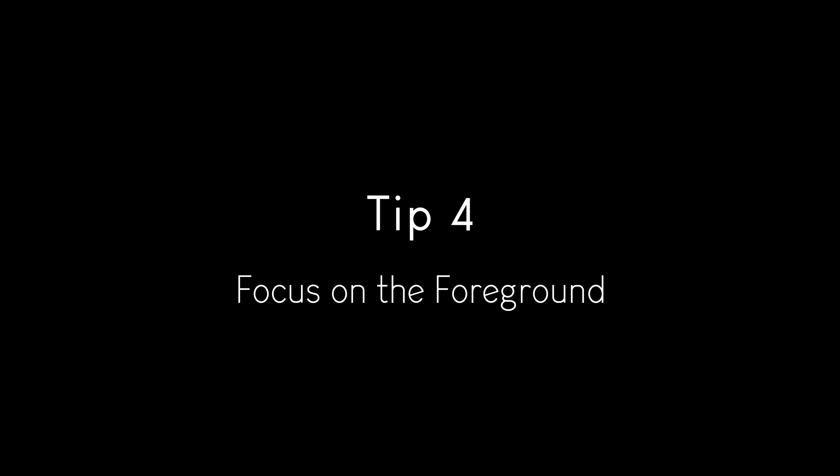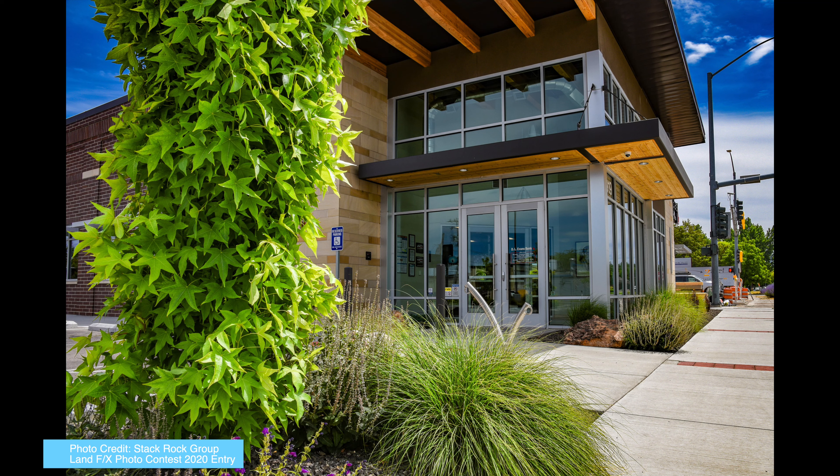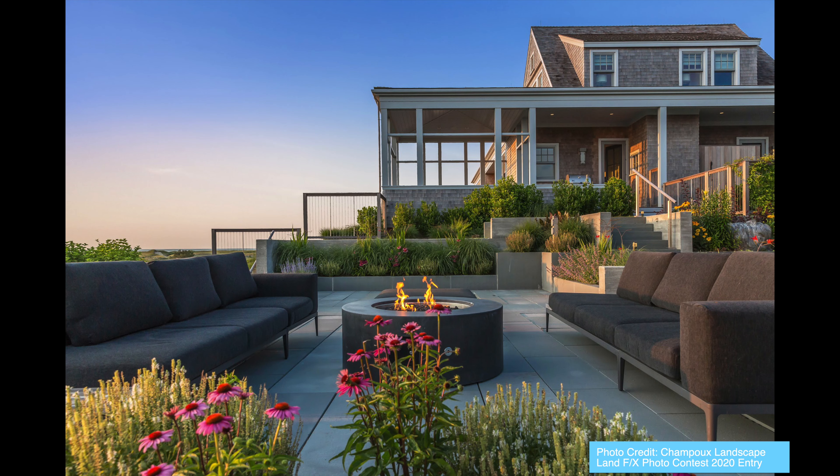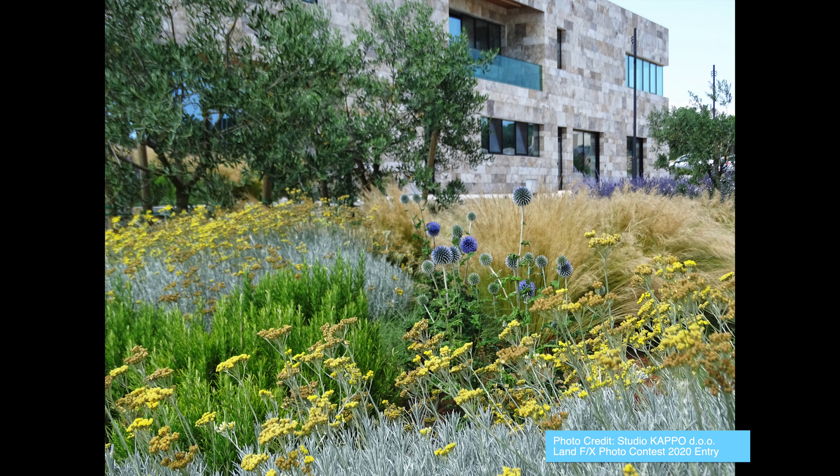Tip number four: focus on the foreground. One mistake that many landscape photographers make is focusing solely on the background of their shot. To create more dynamic and interesting images, try focusing on the foreground as well. This can include things like rocks, trees, and other natural elements that help to anchor the image and create depth.